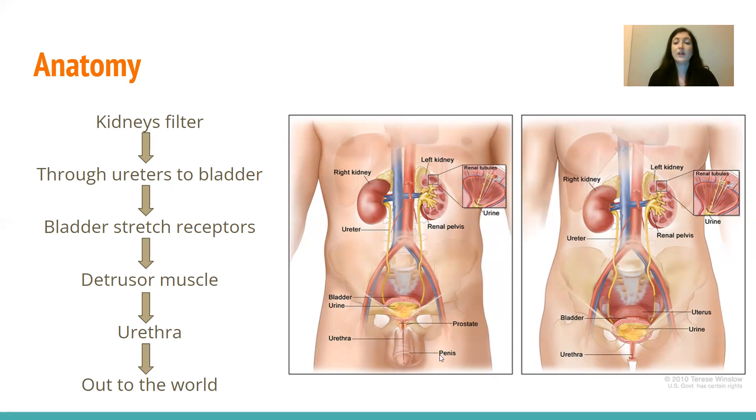Once the bladder is full and it's time to empty, the detrusor muscle — a muscle in the wall of the bladder — will contract to help push urine out through the urethra to the outside world. The male urethra is longer because it goes through the entire penis. For females, it's just a tiny tube from the bladder, just above the pubic bone, out to the outside world.